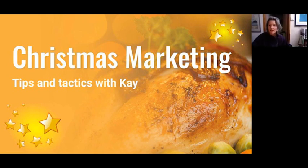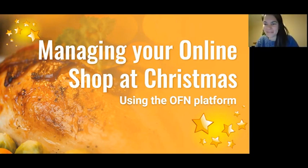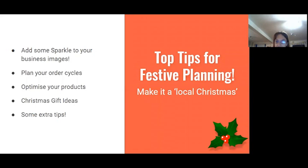I'm Louise and I work for the OFN support team. As well as doing support, last year I worked for a small business over Christmas, so I know some of the things that might be going through your head. These slides cover practical and logistical things that might help you. The slides will be available online afterwards, so I won't go into step-by-step nitty-gritty now. I'll be covering: adding some sparkle to your branding, planning your order cycles, optimising your products, Christmas gifts, and a few extra logistical tips.